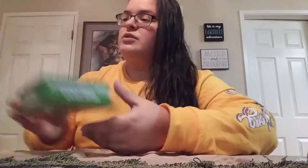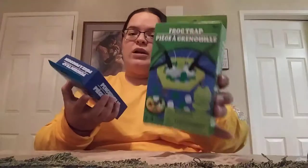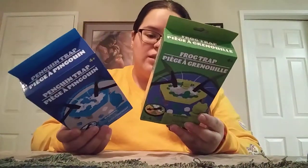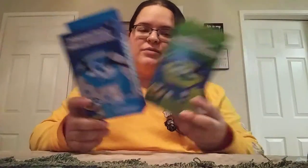Now that they have all the Christmas stuff out with the stocking stuffer area, I came across these little games — Frog Trap and Penguin Trap. It's basically like a mini version of Break the Ice. You get little picks in there and it shows you everything you get. For a buck, I mean, the actual game itself runs like $10 or more. So to get these for a dollar is just perfect.